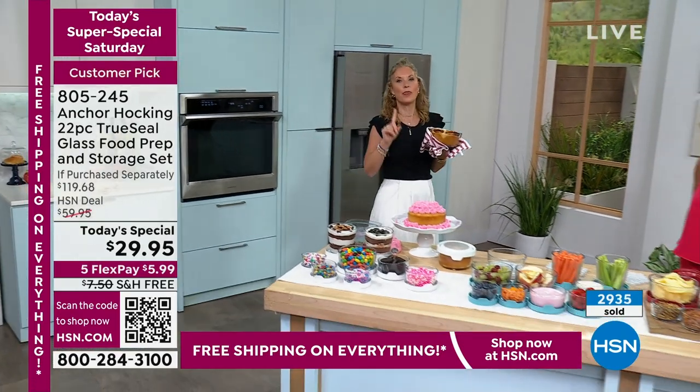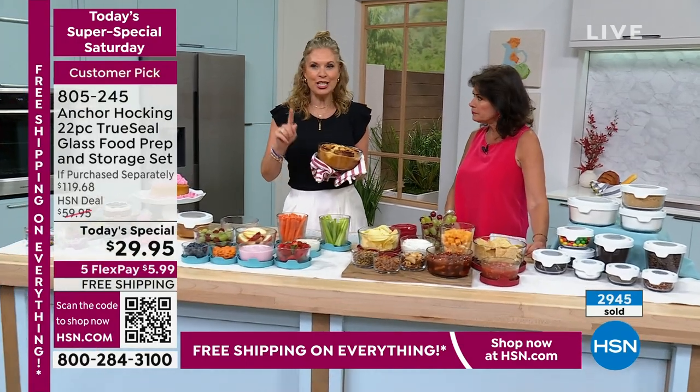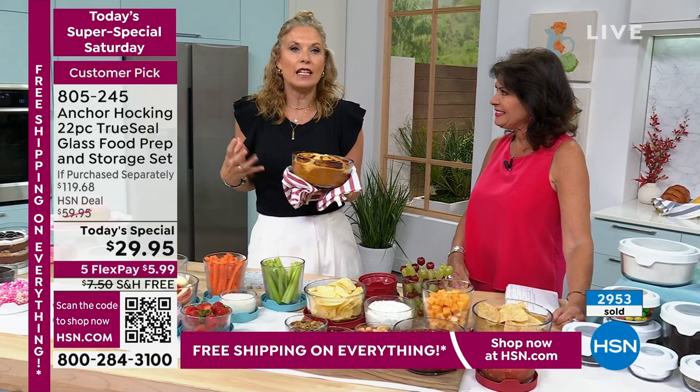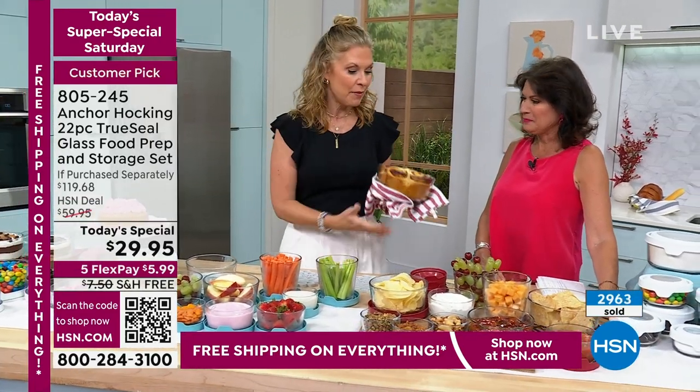If you have plastic storage, it's a one-trick pony — it does one thing. I just made cinnamon buns in my Anchor Hocking. I was talking to Alexandra Baker this morning and she goes, I bought Anchor Hocking and I'm afraid — can I put it in the oven? I said yes, I baked cakes in mine two nights ago for my husband.